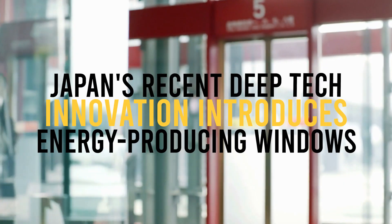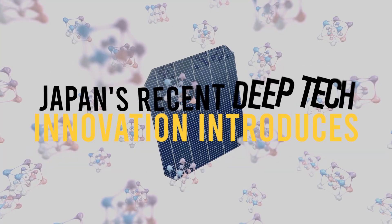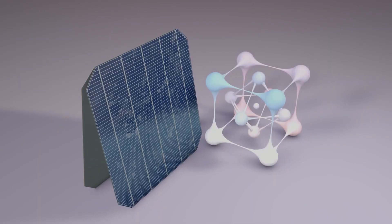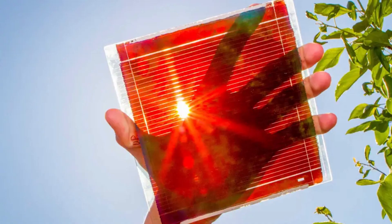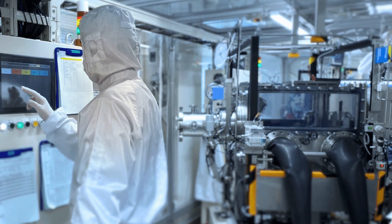Japan's recent deep tech innovation introduces energy-producing windows, seen as one of the most promising next-generation solar cells. This recent energy-generating window technology, also known as perovskite, is exactly what Japanese startup Enico Technologies is trying to develop.